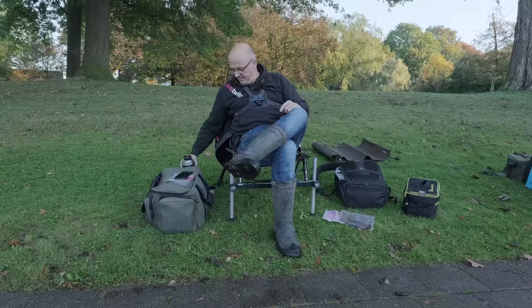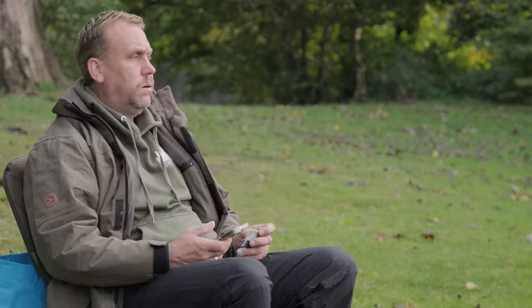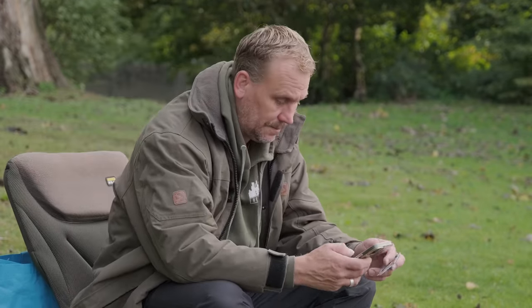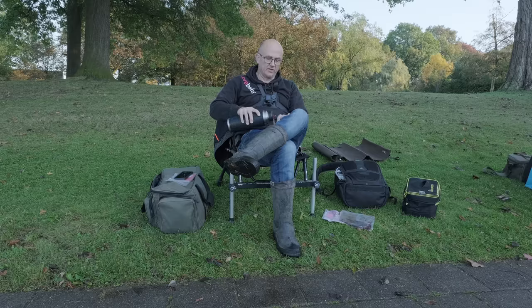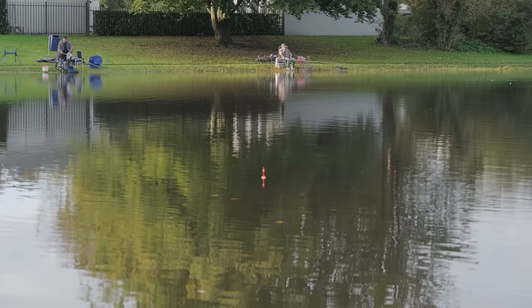Hey jongens en meisjes, welkom bij een aflevering van Amateurvispanel. Ik zit hier met de enige echte Bjorn, die is nu nog even zijn vispas aan het regelen, online. We wouden eerst op het kanaal gaan zitten, maar het stroomde echt als de ziekte. Het was een beetje zo'n twijfelgevaltje, dus dan rijden we hier naar de lokale vijver.